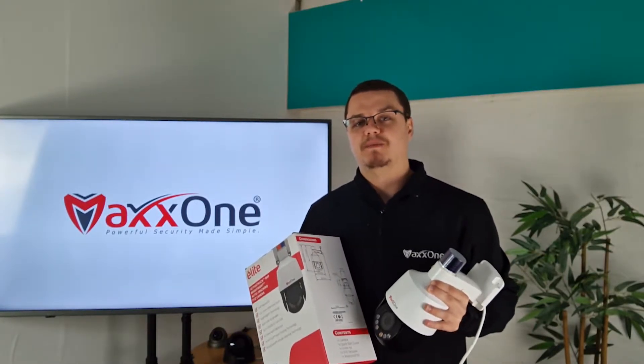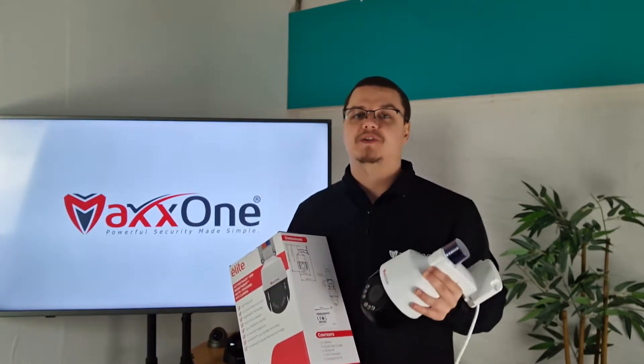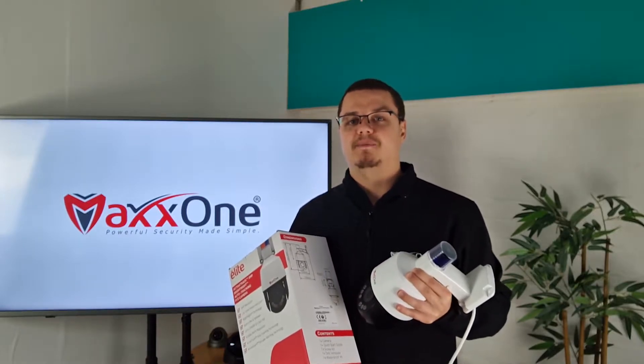Our latest release is the MaxOne Elite PTZ CX355 LED-18, better known as the Defense Tier 3 5MP Active Guard Bright Night PTZ.